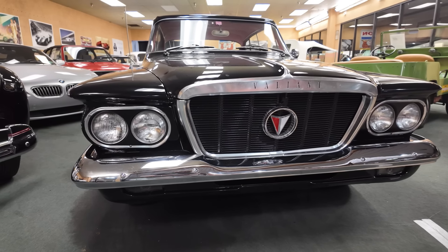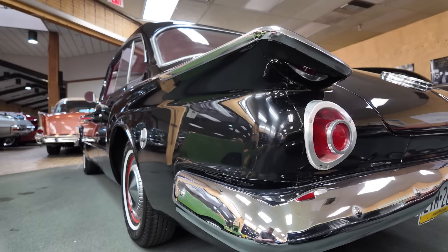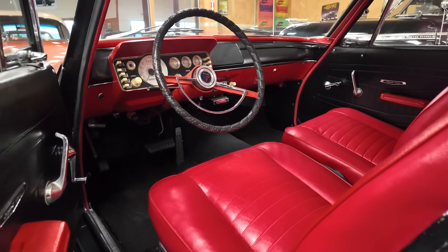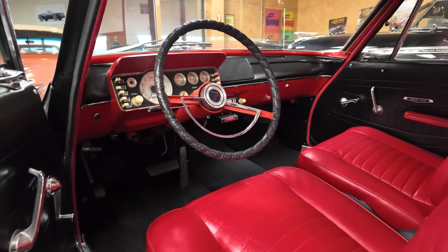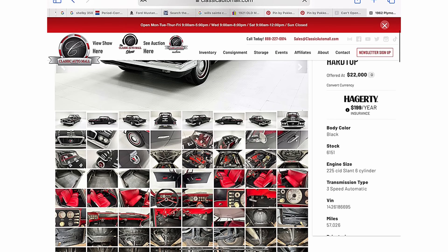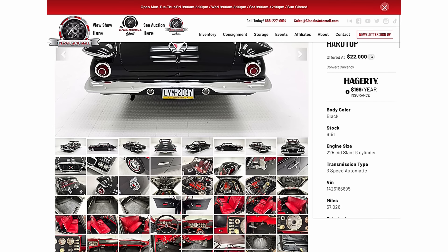If you've been looking for a different car, this could be the car for you. This one's currently for sale at Classic Automall in Morgantown, Pennsylvania, with over a thousand cars for sale when recording this episode. Anybody can peruse their inventory, whether online or in person. For more information, pictures, and to get the full scoop on this very car, be sure to click the link below after the show.